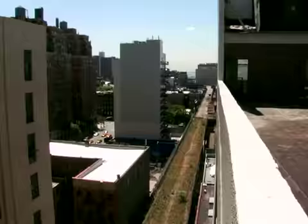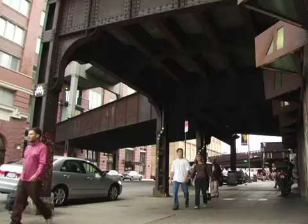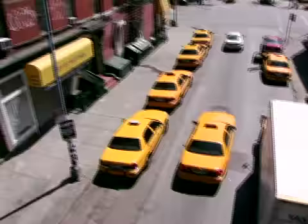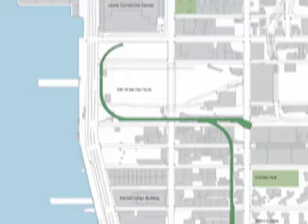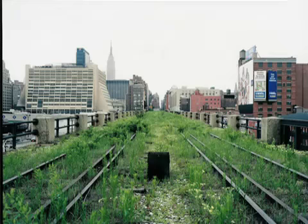I lived down the street from the High Line for some 15 years before I even really became aware of it. From the street level, in many places the High Line is not that visible. The track runs for a mile and a half through eastern Manhattan, weaving its way through 22 city blocks. You can see New York from a completely different vantage point than anywhere else in the city — it's completely unique to the High Line.